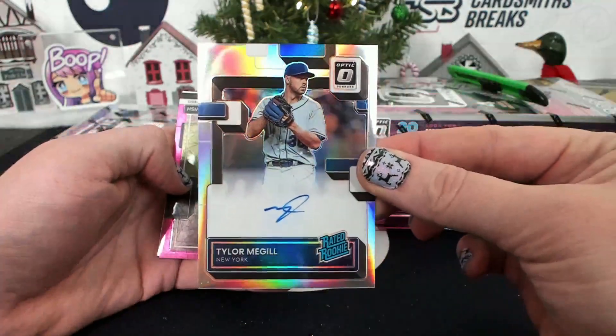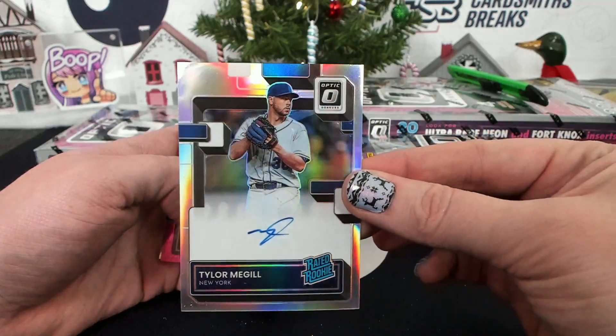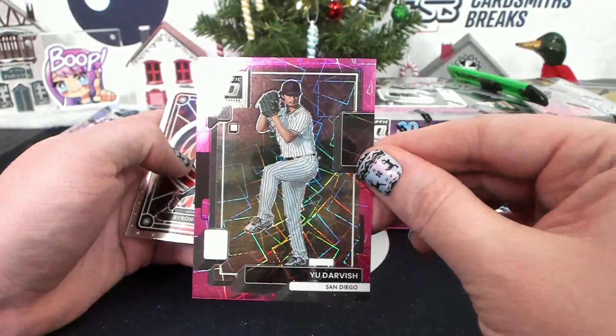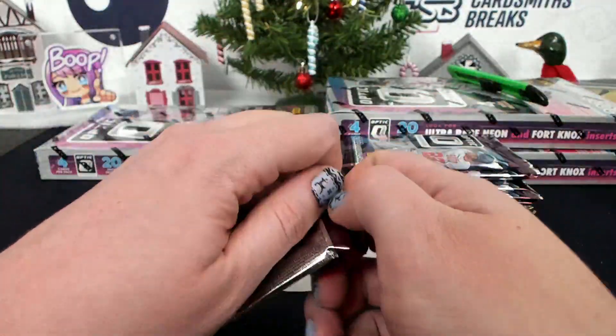Tyler McGill, Hollow autograph for the Mets, Bubbert. Yu Darvish, Pink Velocity to 249 for San Diego. Does it show their draft position? Yeah, BBB.